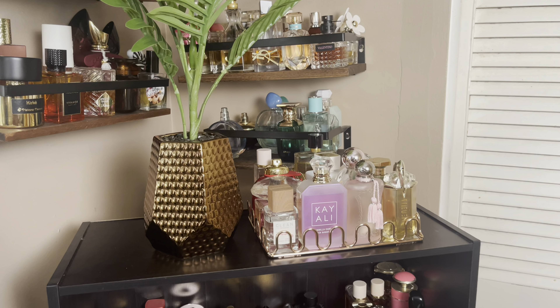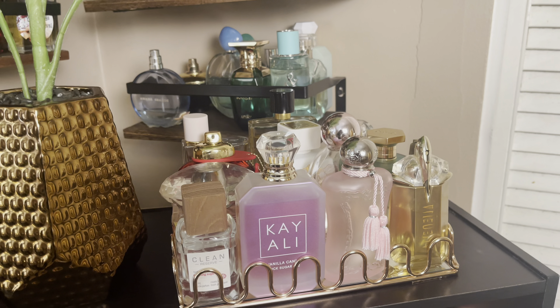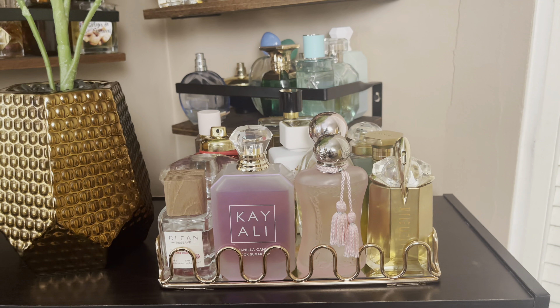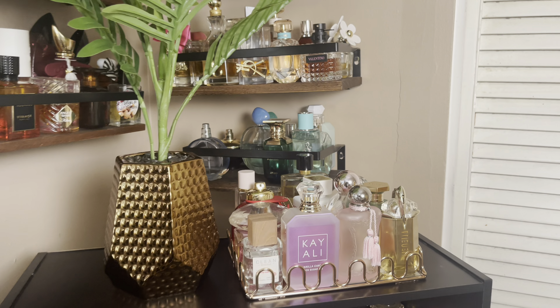Hey everyone, welcome back to the channel. It is Facebook at Brittany here, and today I'll be sharing with you the fragrances I wore this week and the layering combinations. So if that's something you're interested in, just keep on watching.